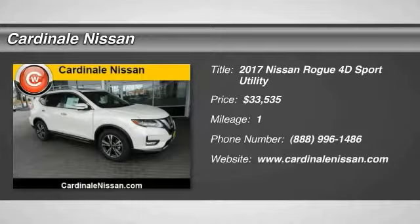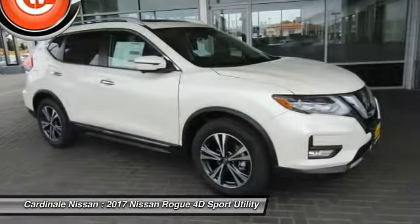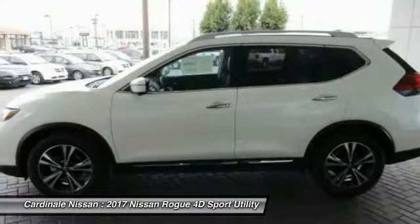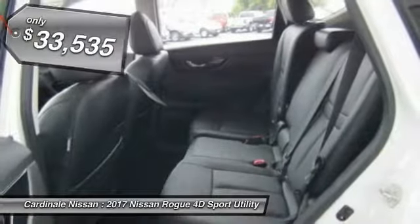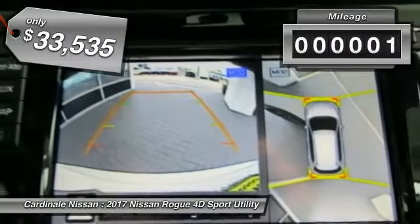Looking for the right vehicle? Check out the 2017 Rogue. The stylish Rogue gets 27 miles per gallon and still boasts nearly 58 cubic feet of cargo space. With a five-star side impact safety rating and intuitive all-wheel drive for confident handling, the Rogue is more than you expect and everything you deserve — and is priced below $35,000.